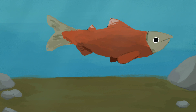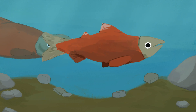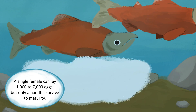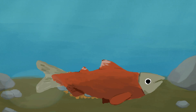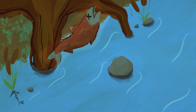Upon reaching their natal stream, females build nests. They turn on their side and use their tails to dislodge stones or pebbles. Males fight with other males for spawning rights with a female. The dominant male will court a female and she will lay her eggs in the nest while the male fertilizes them with milt. The female then covers the nest with loose gravel and moves upstream to prepare another redd. After swimming hundreds or even thousands of miles to get here, and having completed their quest, the salmon's energy is completely drained. Most die within a few days of spawning.